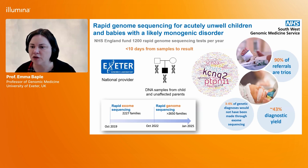Importantly, 90% of referrals are parent-child trios, but in 10% of cases either one or both parent samples are not available for testing. You can see from this word cloud the commonest genes in which diagnoses have been identified, with larger gene names indicating the most frequently diagnosed genes through the service.